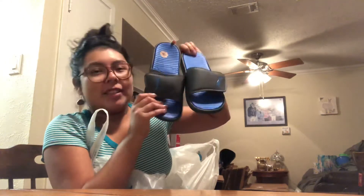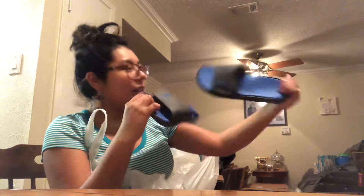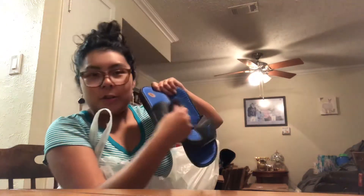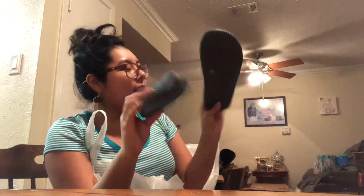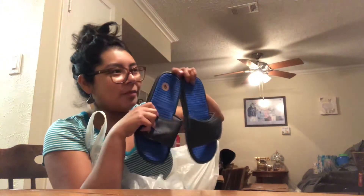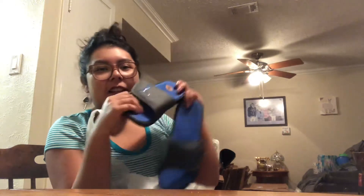So Eric got these slides — they're by Puma and they're blue, the little strap ones so you can adjust. Got them in a size eight and they were $14.99. Yeah, $15. They're really comfy.